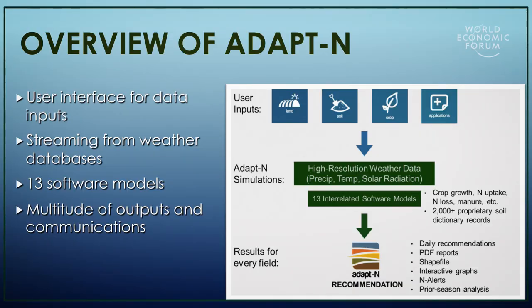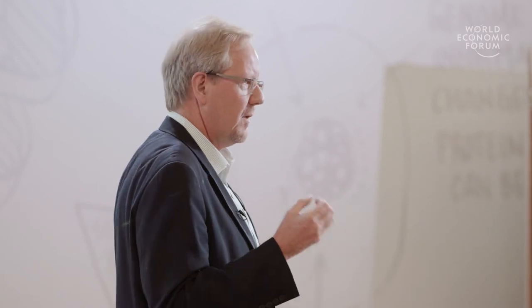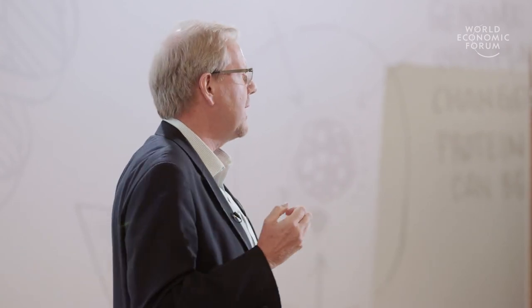A quick overview of the tool: it has multiple software models, uses some user inputs, and streams near real-time weather data to provide daily updates. The outputs are multiple, including recommendations on a 20 by 20 meter spatial resolution if that's desired.